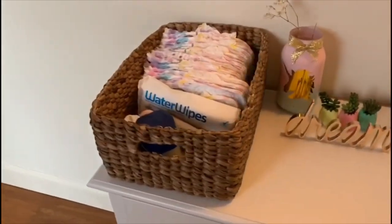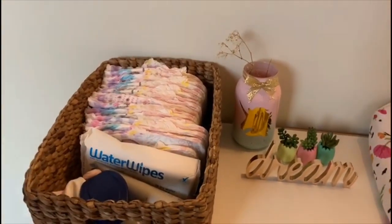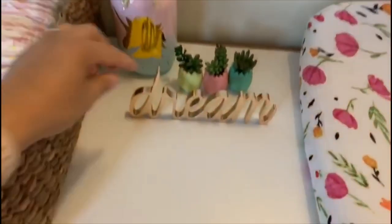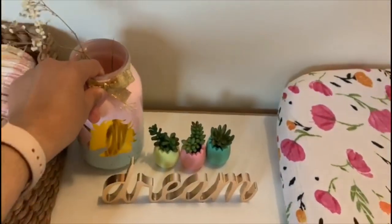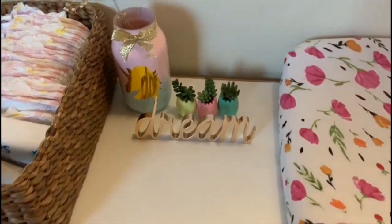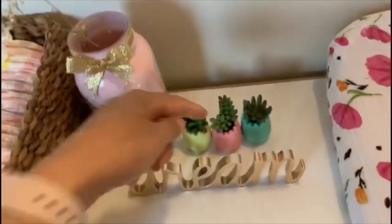That basket is from Home Goods — it holds her pull-ups. She is pretty much potty trained but sometimes she still uses her diaper. This dream sign always tips over. And this was a centerpiece from her first birthday party and we kept one.